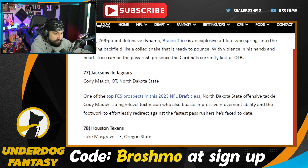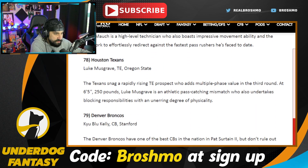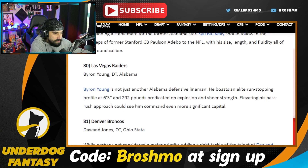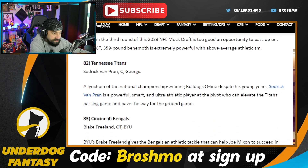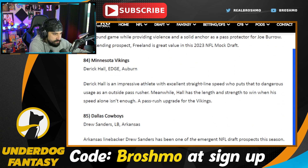Luke Musgrave is kind of starting to establish himself as the tight end two or three in this class — playing good ball there at Oregon State. Kelly's having a down year. Byron Young — people love Alabama defensive linemen. Daywon Jones is playing good football, but he's another guy that's just massive and you're going to worry about his movement skills in the NFL. Cedric Van Pran hasn't really taken that next step yet. I love Blake Freeland — he's probably going to go around this area because he's literally Abraham Lucas. Derek Hall's had a good year. Drew Sanders has been a banger, but he's a missed tackle machine.